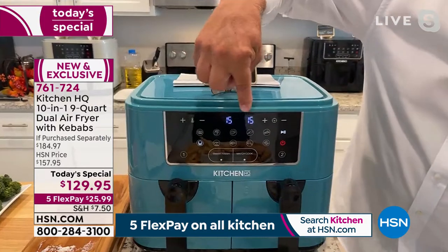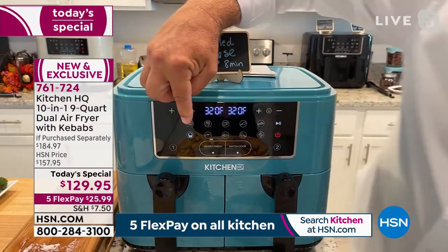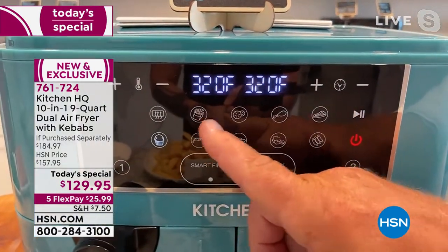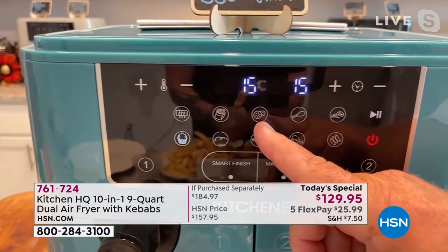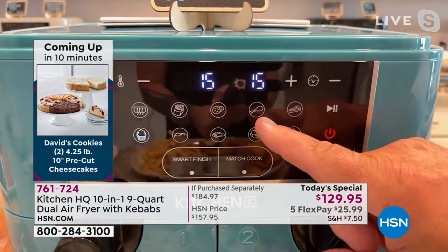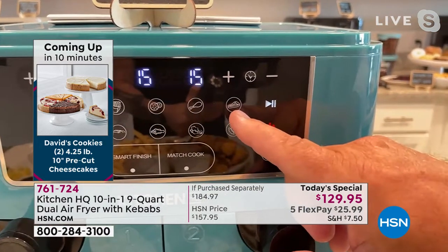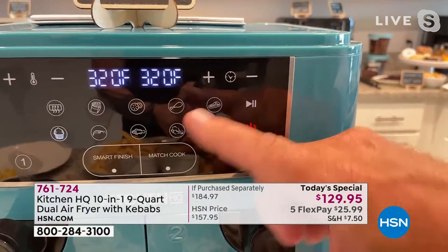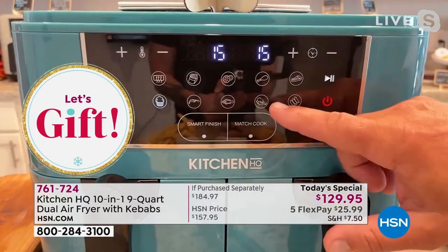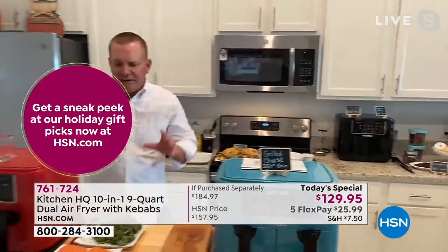There is a preheat button — you can do preheat separately. Here's your french fry button, done perfectly. You can dehydrate at 90 degrees for 480 minutes — it's all preset. Your chicken, your steak, it comes with a recipe book. Baking, seafood — you can do shrimp or fish. You can also do your vegetables and even pork. It's so simple; all you do is touch a button.